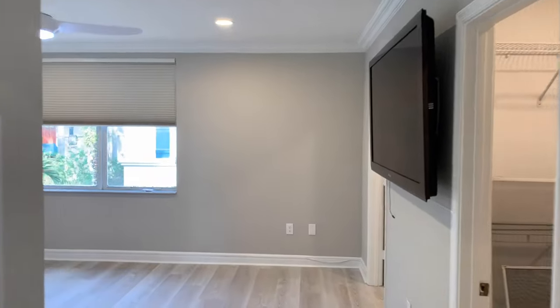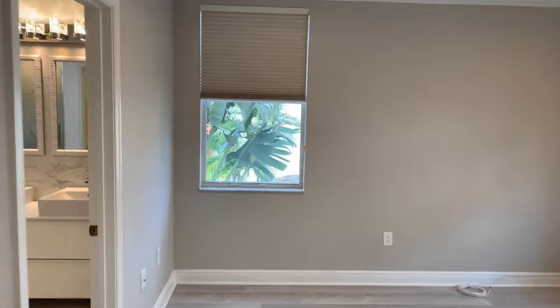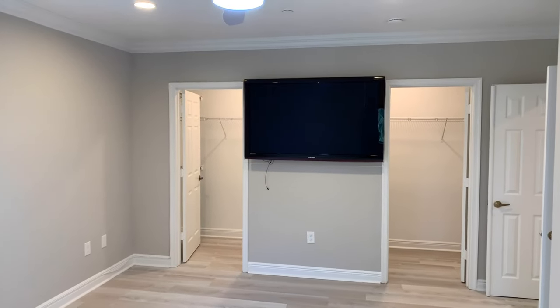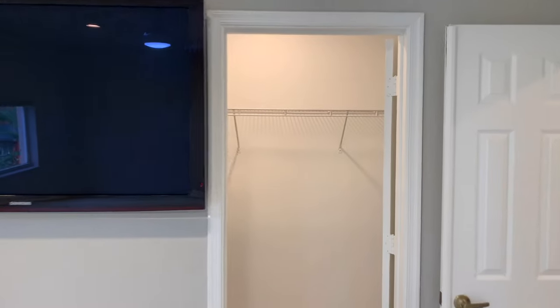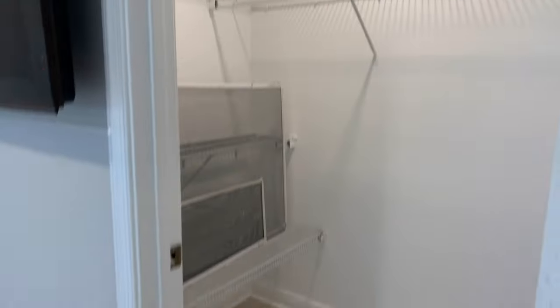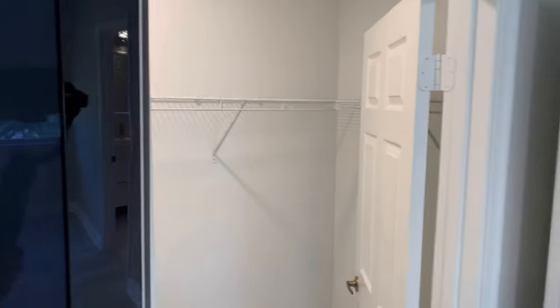Welcome to the primary suite — very good size with nice lighting from the windows. There are his and her closets on the opposite side, room for a large TV around 48 to 60 inches, and another well-sized closet area — two of them in total on that side.